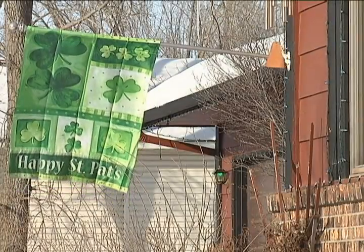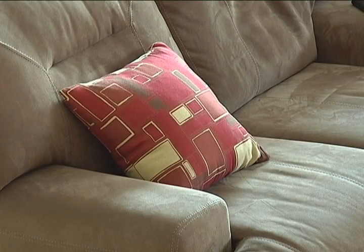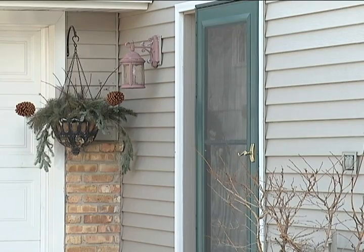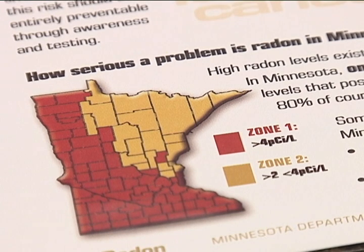Home is a sanctuary — it's where the heart is, where you find comfort and solace after a long day. But what many may not be aware of is that our homes sit atop soil rich in the radioactive gas radon. Radon is a colorless, odorless radioactive gas that comes from the natural decay of uranium in the soil.